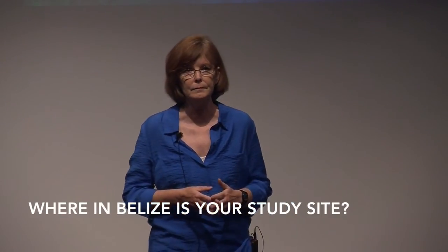The island range I'm referring to is called Twin Keys. I did this work in association with the Smithsonian Institution, and they have a field station on another island that's actually a sand-based island.